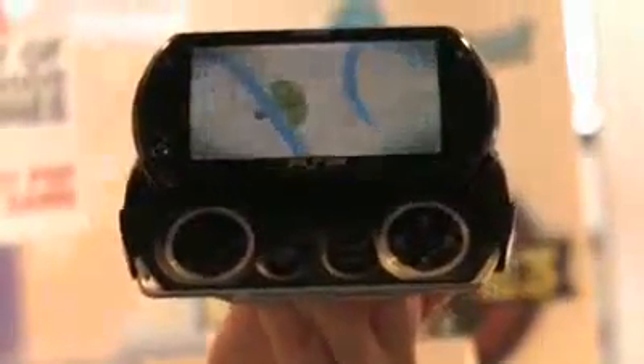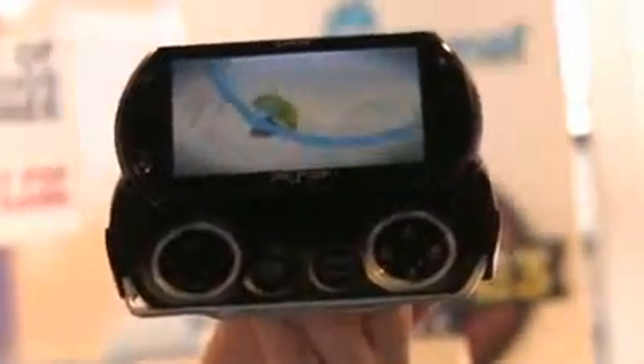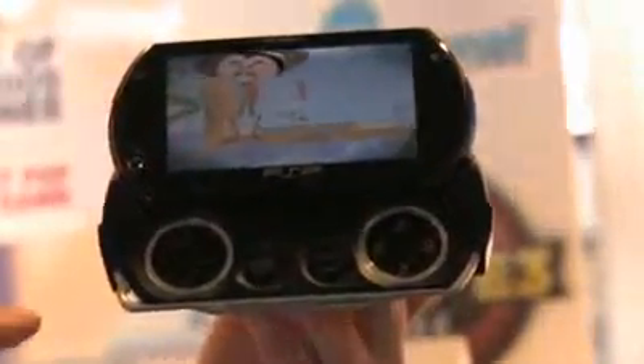This is the new PSP Go system offered from PlayStation. We're really excited about it. It's got a very sleek, portable form factor, very different from what we had in the past. It has 16 gigs of onboard memory, so you can store up to about 16 to 18 games on board.